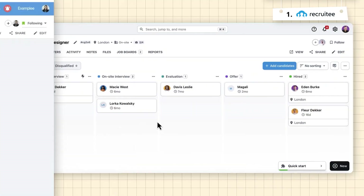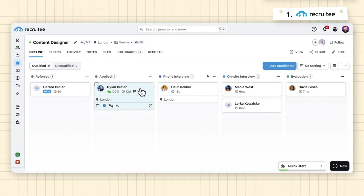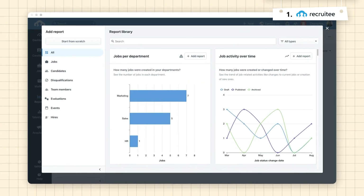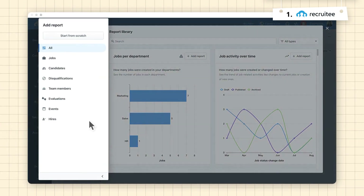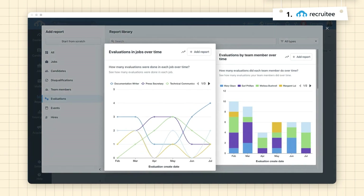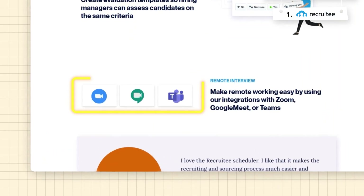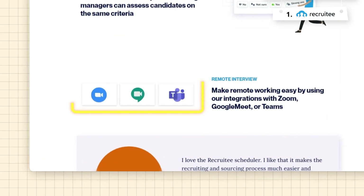The platform also has a great dashboard for monitoring the status of job applications. You can track everything from drop-off rates to time to hire with detailed reports that help you refine your process and get better with every hire. Its candidate engagement tools allow you to conduct video interviews or use AI-driven chatbots for initial candidate screenings, and applicants can even submit video responses to a job posting.